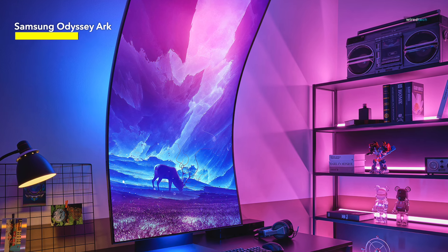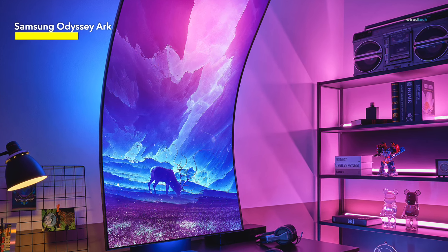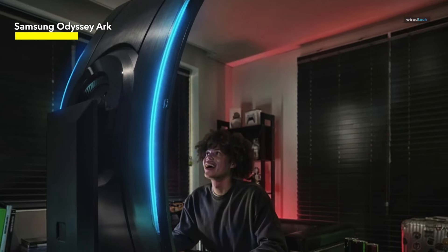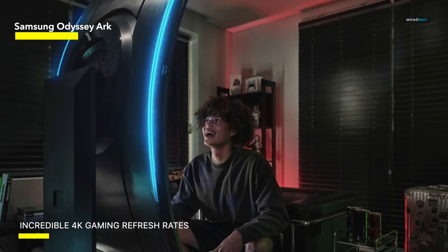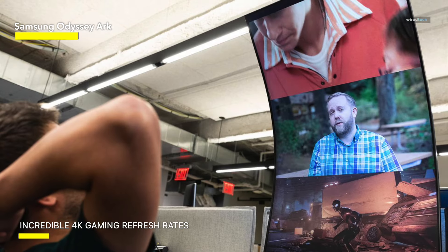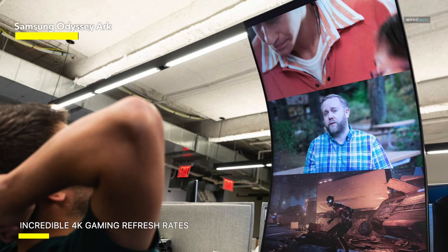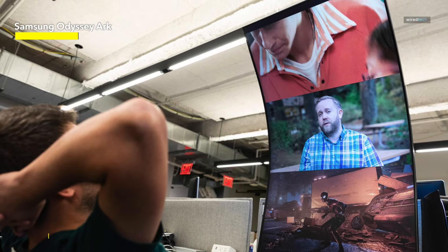Compared to some other monitors on this list, like the Samsung Odyssey Neo G8 and the Odyssey Neo N9, this is a middling refresh rate. However, we found that it was more than serviceable for high-quality single-player titles and mainstream esports gaming. This monitor comes with its own built-in speakers, meaning you won't need to worry about finding an external speaker. It features four speakers and two woofers.